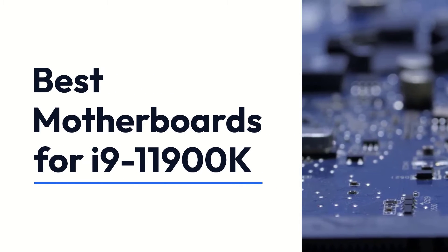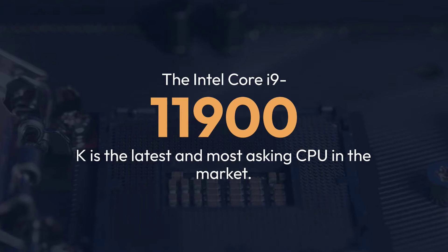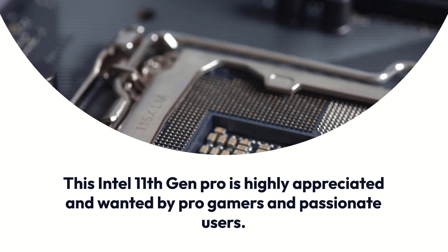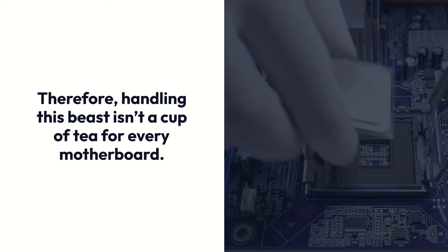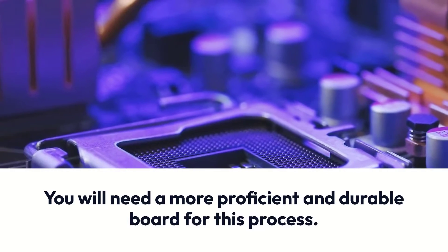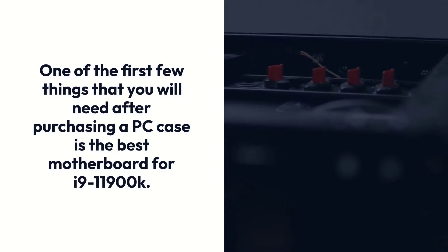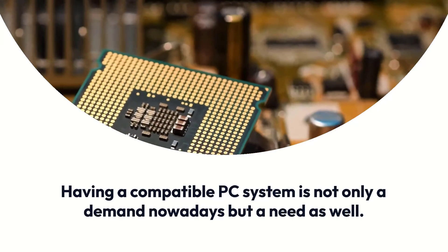The Intel Core i9-11900K is the latest and most sought-after CPU in the market. This Intel 11th Gen processor is highly appreciated and wanted by pro gamers and passionate users. Therefore, handling this beast isn't a cup of tea for every motherboard. You will need a more proficient and durable board. One of the first few things you will need after purchasing a PC case is the best motherboard for i9-11900K. Having a compatible PC system is not only a demand nowadays but a need as well.